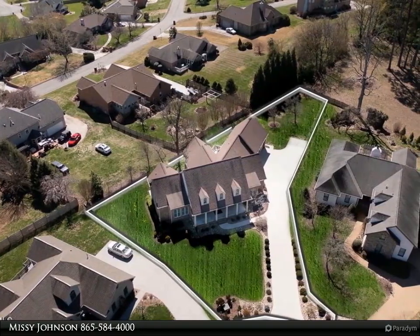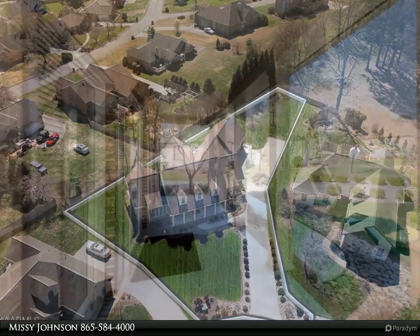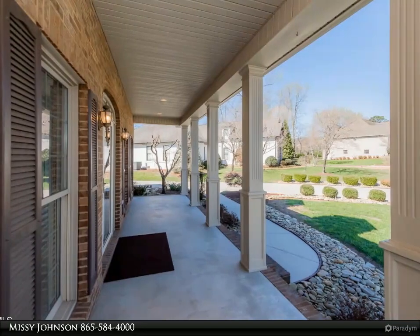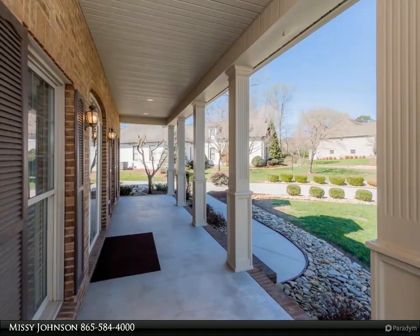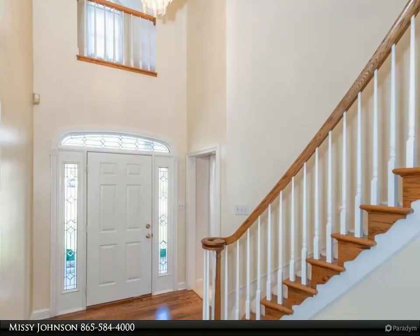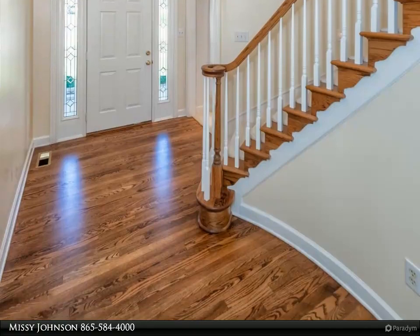There is an amazing amount of storage here. Some other extras include a covered front porch, wainscoting, crown molding, instant hot water, brand new hardwood in the great room, and Frigidaire appliances that convey. Most items are from 2021: dishwasher 2023, Corian countertops, dual-fuel heat pump and furnace for the main level.